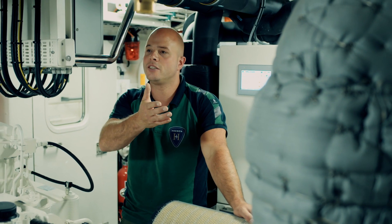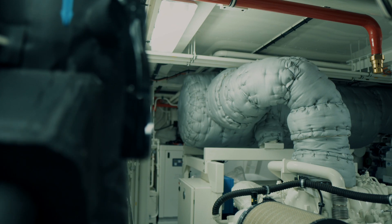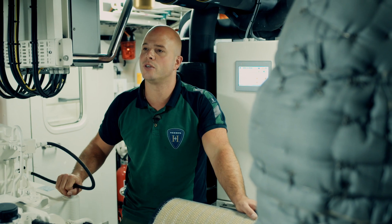Over here we have the main engine exhaust. It's a hot exhaust with a damper and afterwards it's being cooled back by the seawater that the main engine produces through the water pump.